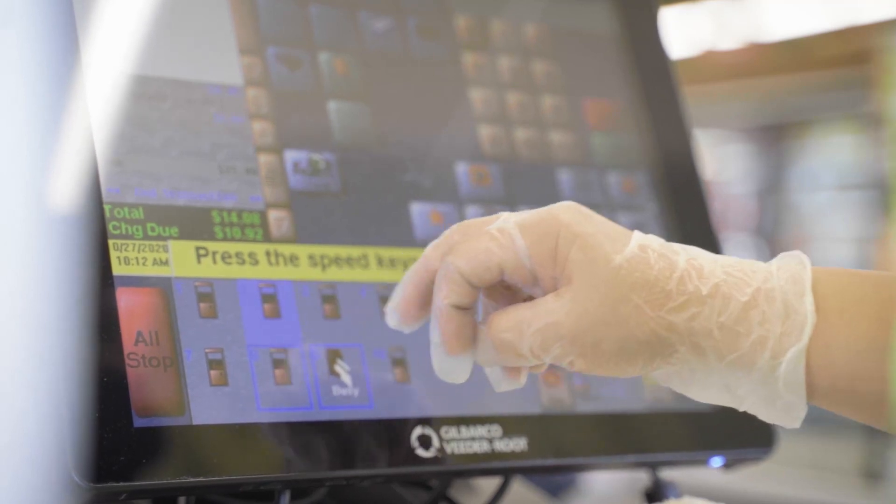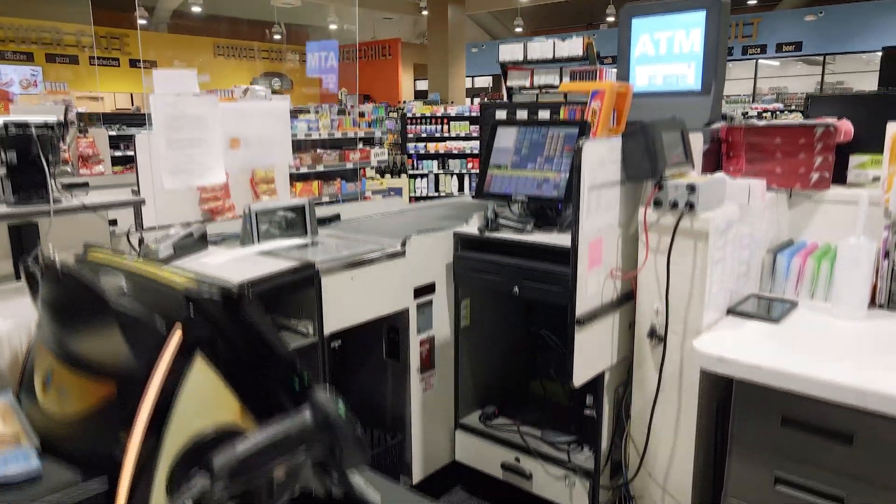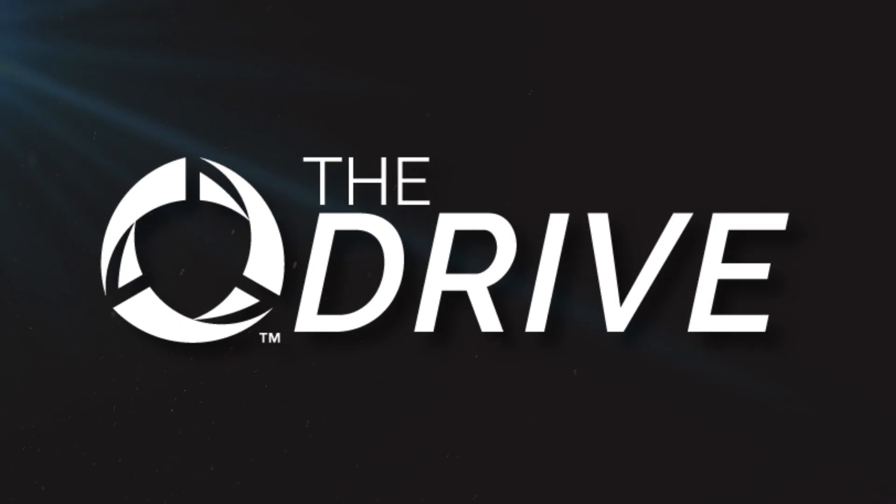Speed keys are great. Pumps are easy to control. It's great. It's very efficient. I love it.